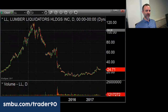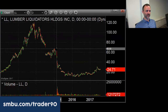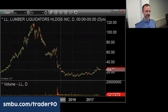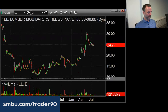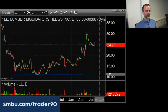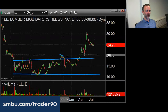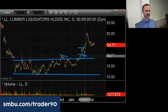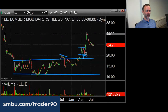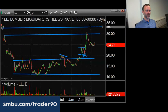It gapped down, had some bad news with the government, tried to rally, then gapped down again multiple times. It then formed a base for about a year and a half. When it broke above $20, it came back down, tested $20, and they took it — started to fill the gap. Things are stabilizing there, and it's very possible it can work its way back up to this area.